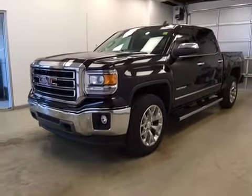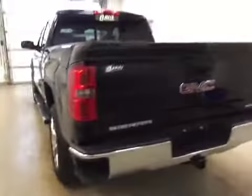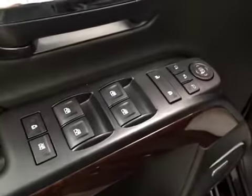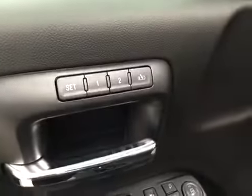This is stock number 160708, a 2015 GMC Sierra 1500 crew cab four-wheel drive. Exterior color is onyx black. Interior options include power locks, power windows, power mirrors, power folding mirrors, and memory seat with easy exit.